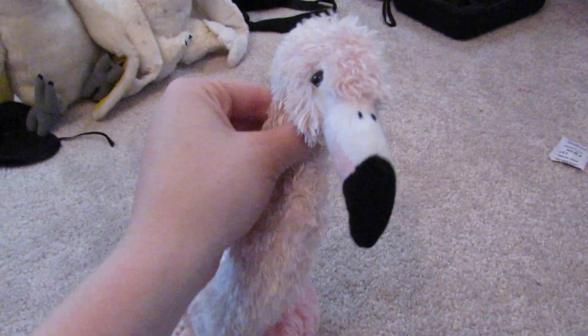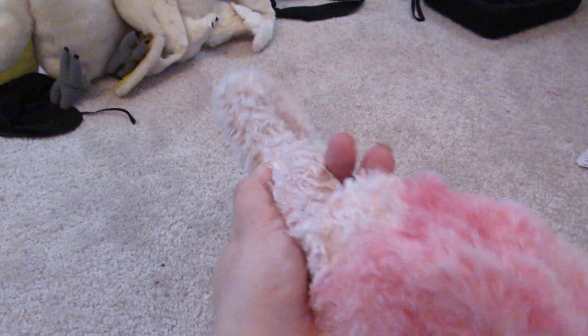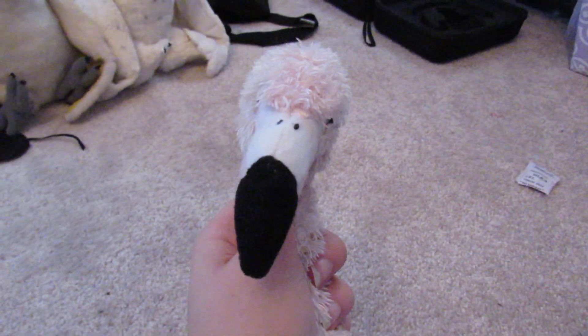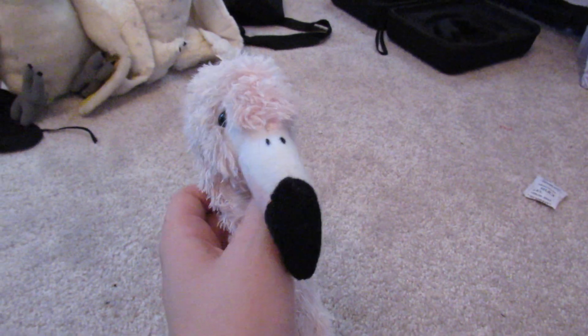This is Pinky. She is my flamingo. She actually used to have a really bad wound on her neck — I think the stitching came undone. Her neck was literally coming off, but I stitched it back together, so yay me. I don't remember exactly where I got this one — I know it was at a zoo, maybe the Bronx Zoo, but I'm not sure.